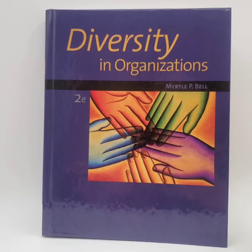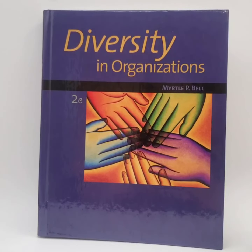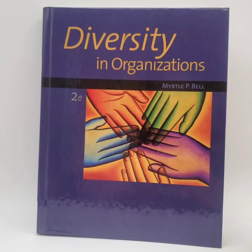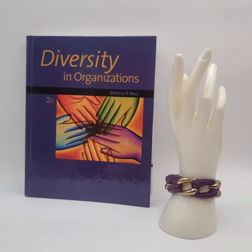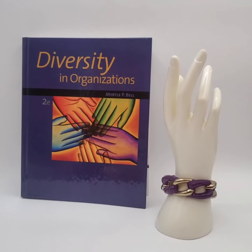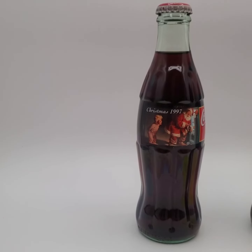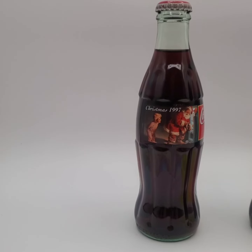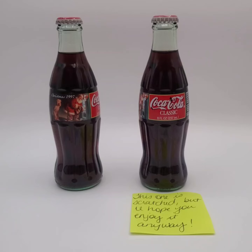We sold this Diversity in Organizations textbook for $6 and the buyer is getting this bracelet for free. We sold this $19.97 Christmas bottle of Coke for $8 and the buyer is getting a second bottle for free.